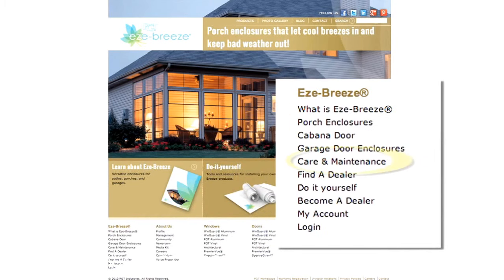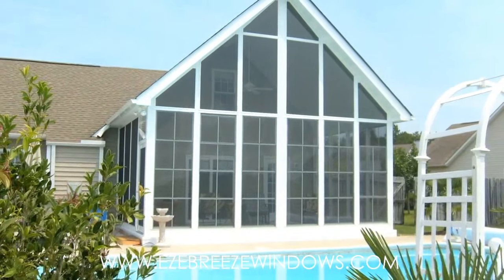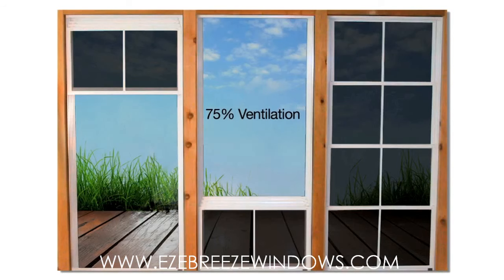go to the Care and Maintenance section at PGTEasyBreeze.com. With the EasyBreeze Vertical 4-Track vents, you can control the amount of ventilation and airflow by altering how the vents are open. As you can see on these units, the vents on the left and center units are open to offer 75% ventilation.